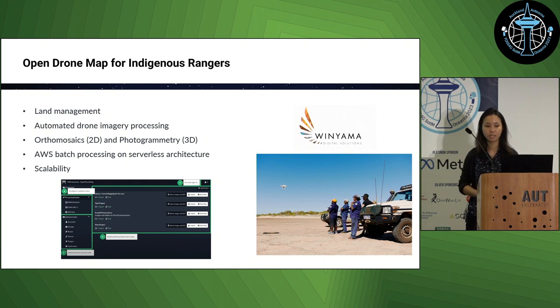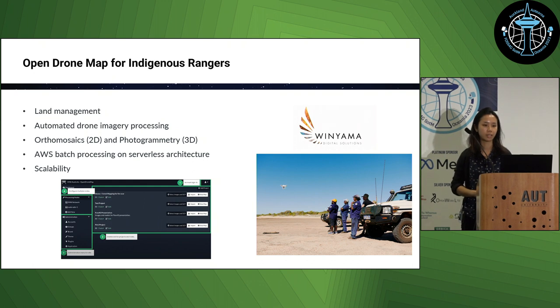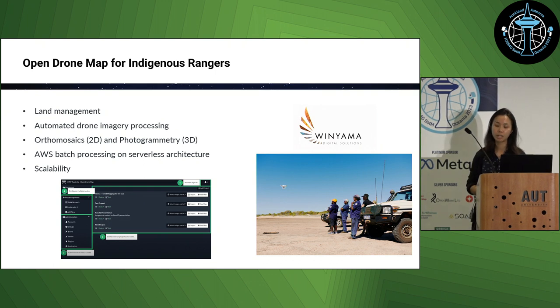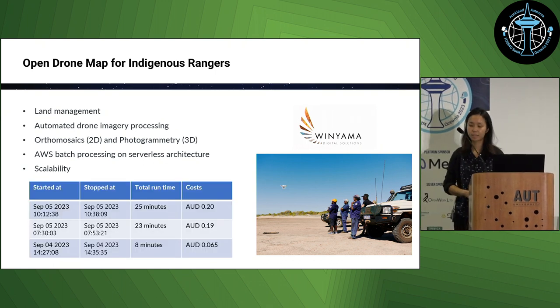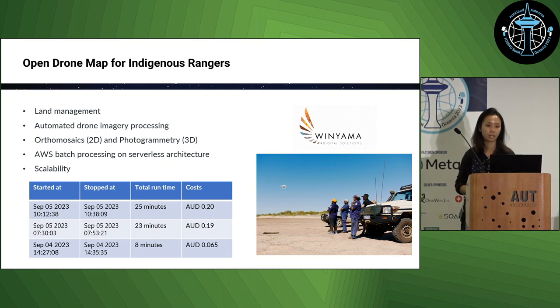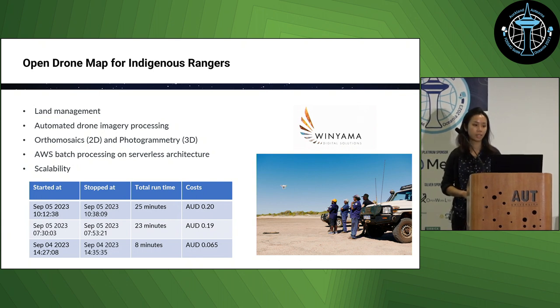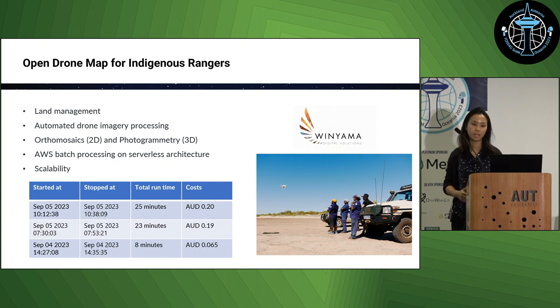To help reduce this barrier, our colleagues at Winyama set up a processing pipeline for generating orthomosaics and 3D photogrammetry models using the open source toolkit OpenDroneMap. The rangers can open a simple web browser interface, log in, and upload the images taken that day. This triggers an AWS batch job to start processing these images, with scalable EC2 instances — so depending on how many images they need to process, it can be very cost effective.